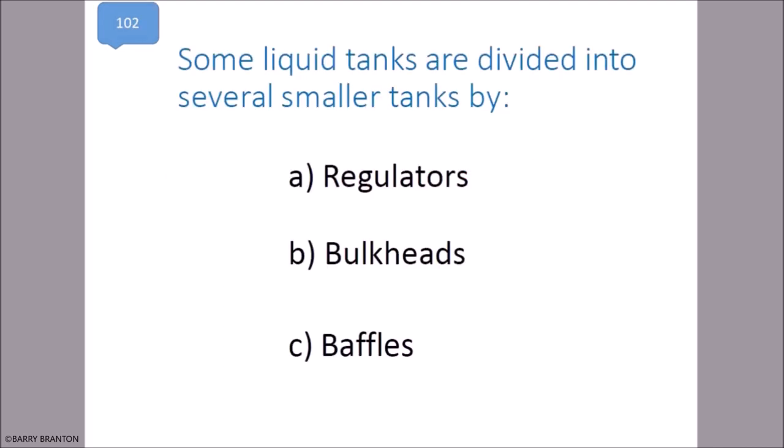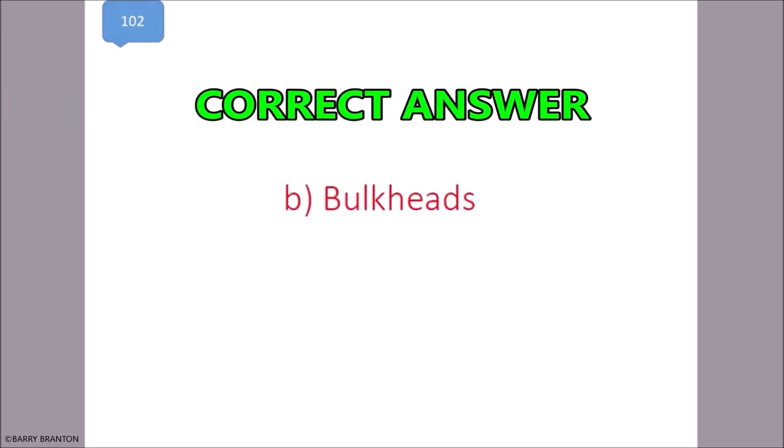Some liquid tanks are divided into several smaller tanks by bulkheads. That is correct — bulkheads.